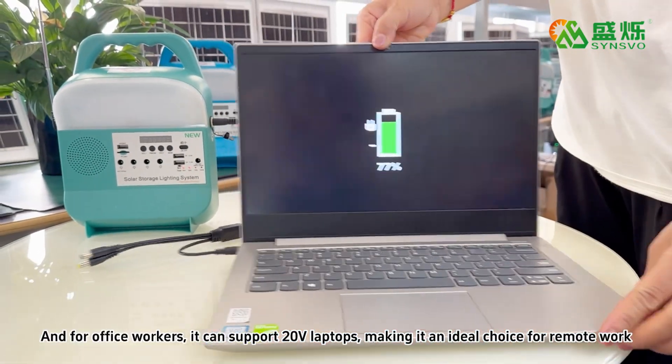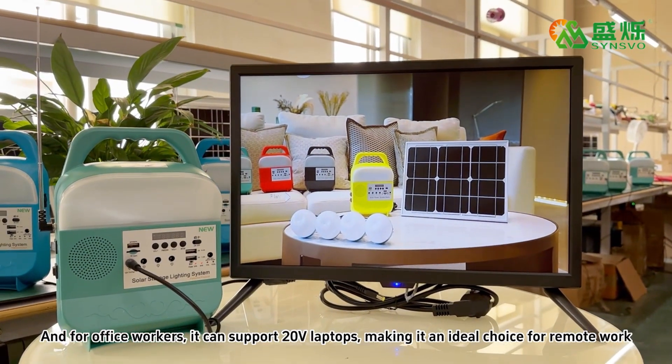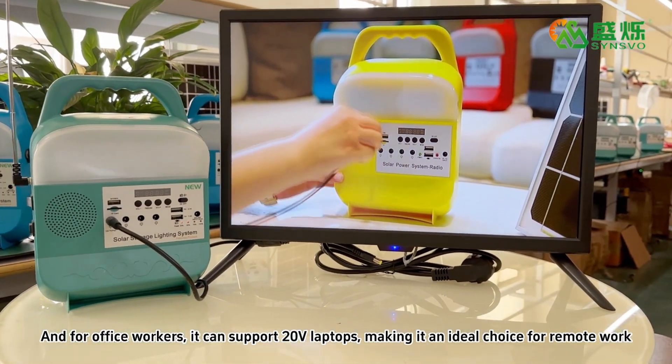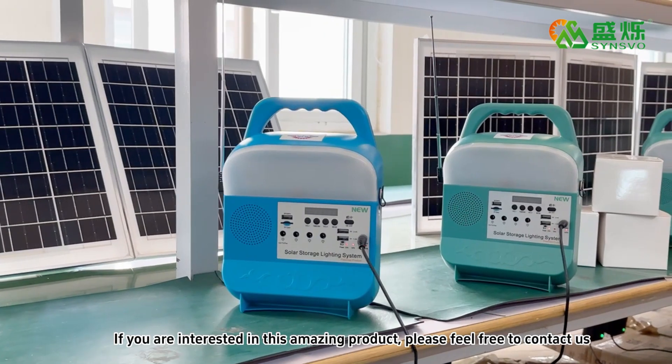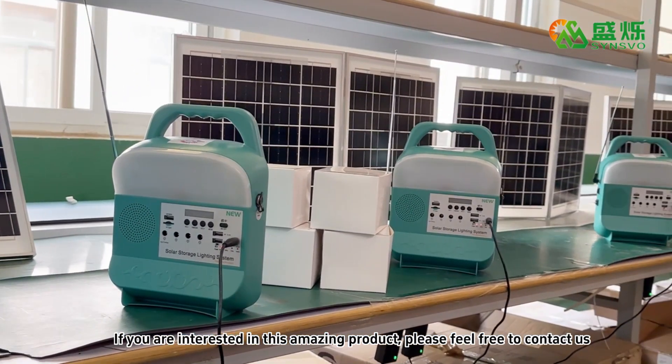And for office workers, it can support 20-volt laptops making it an ideal choice for remote work. So if you are interested in this amazing product, feel free to contact us.